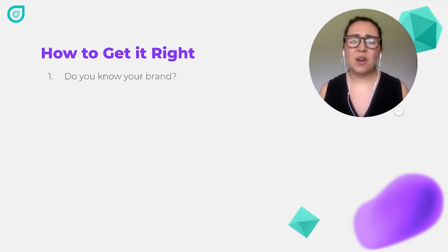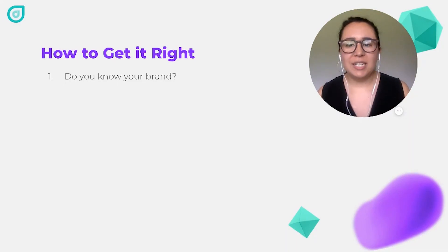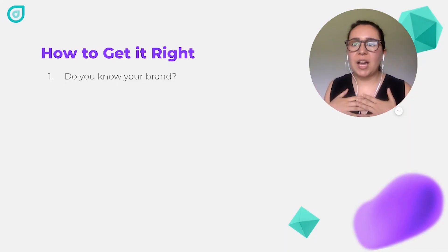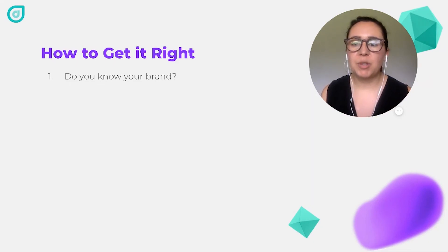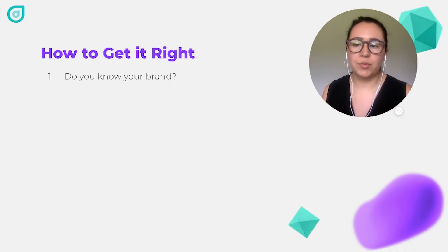Now let's talk about how to get an illustration project right. First of all, you need to know your brand. The person in charge of the project needs to understand its voice, its characteristics, and certain things that are or aren't allowed. Really understand it to decide if you actually can or should use illustration, and then to decide what type of illustration you want to use and when you want to use it.